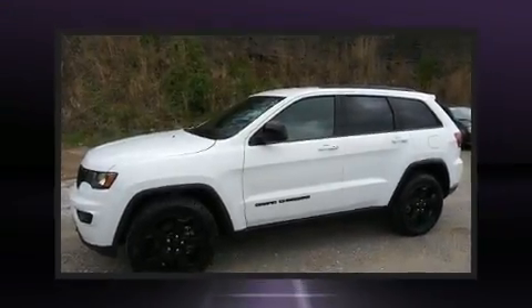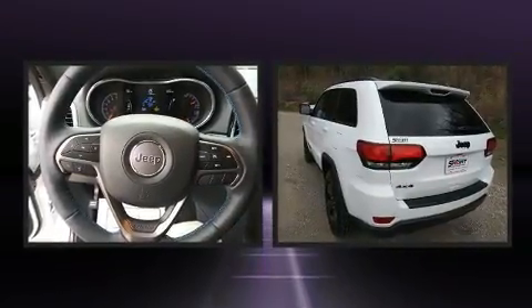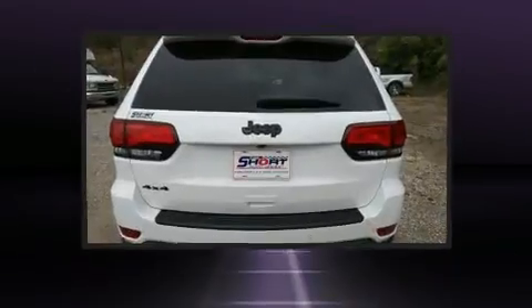Take command of the road in the 2019 Jeep Grand Cherokee. With fewer than 25,000 miles on the odometer, this four-door sport utility vehicle prioritizes comfort, safety, and convenience.